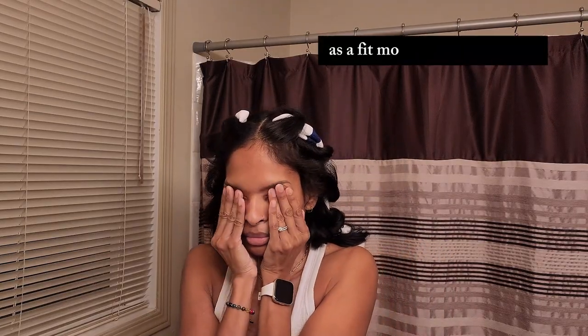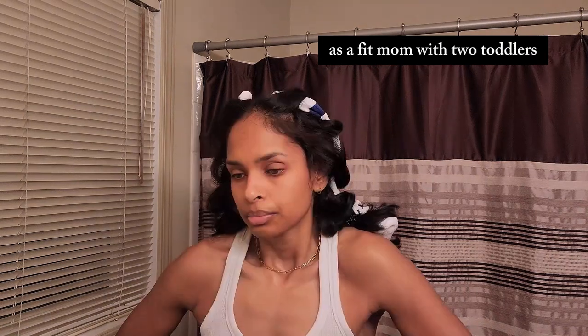Hi friends, welcome back to my channel. Here is my morning routine as a fit mom with two toddlers. Every Monday to Friday I wake up at about 4:55 AM to get a little bit of extra quiet time to myself. It's been extremely challenging to wake up in the winter months.